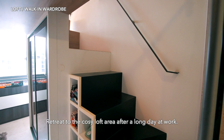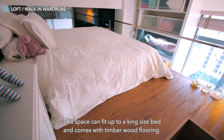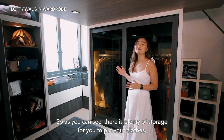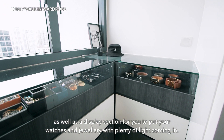Retreat to the cosy loft area after a long day at work. This space can fit up to a king size bed and comes with timber wood flooring. Right below it, we have walk-in wardrobe goals — there's plenty of storage for your clothes as well as a display section for your watches and jewellery, with plenty of light coming in.